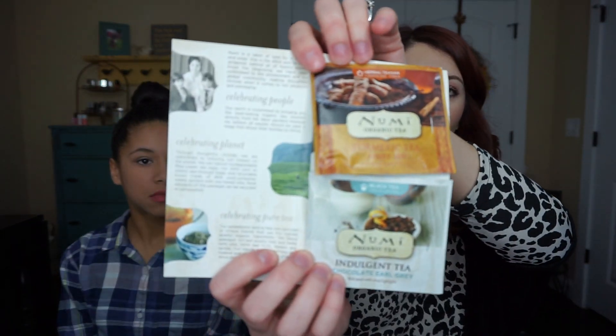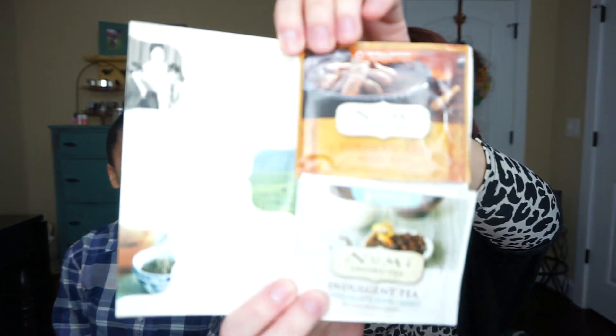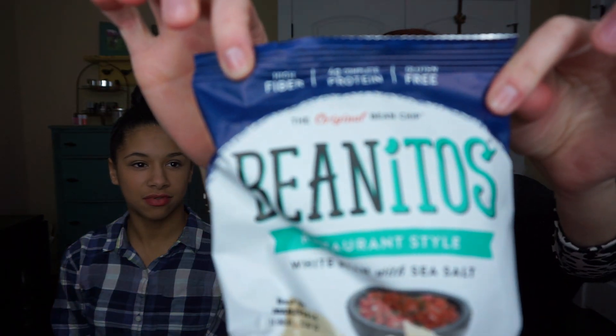Something else we're not going to try right now is tea. Do you like tea? Here's some organic tea - the brand is New Me Organic Tea. This is a turmeric tea and a chocolate Earl Grey, so that's probably good. You can try different teas with this box.